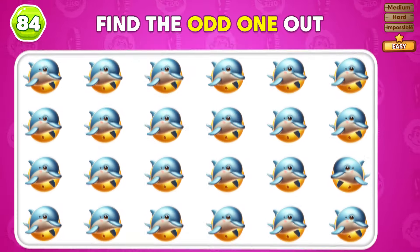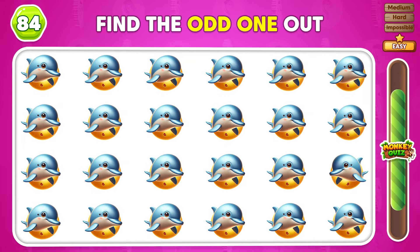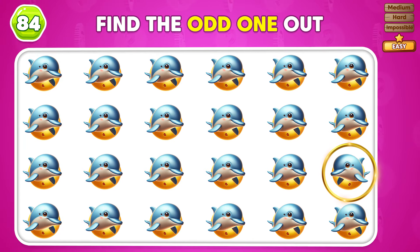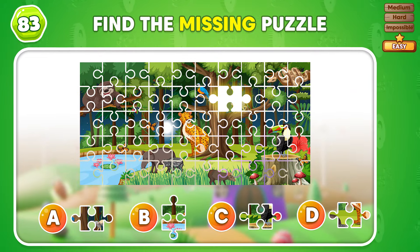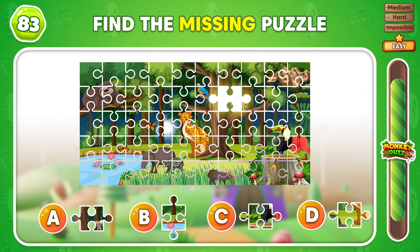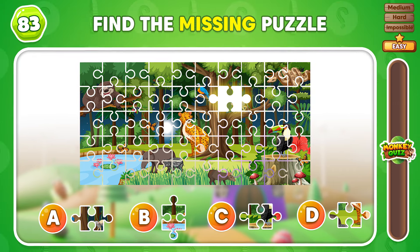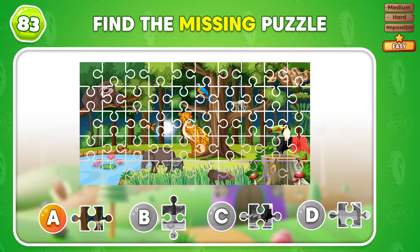There's an odd emoji out! Can you spot it? Excellent! There it is! Can you match the missing puzzle piece and solve the picture? You got it! The puzzle is all done!